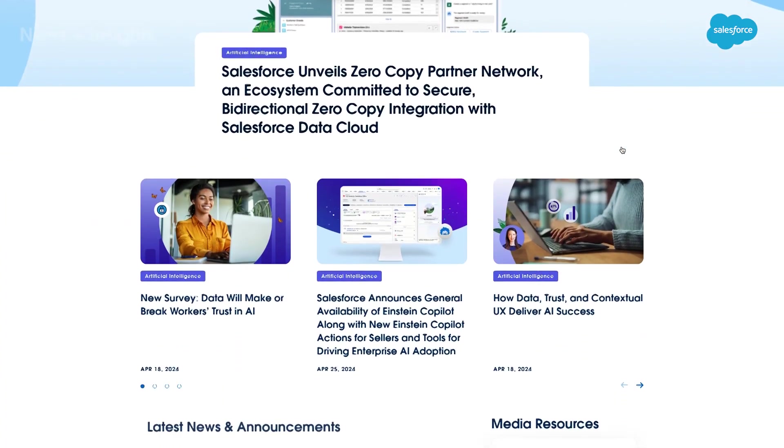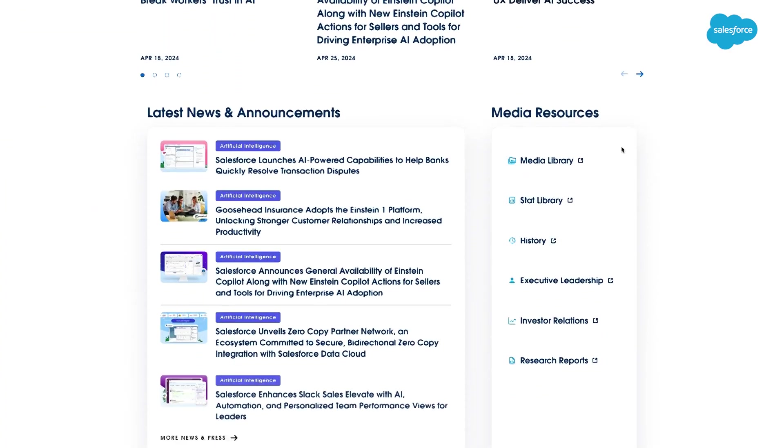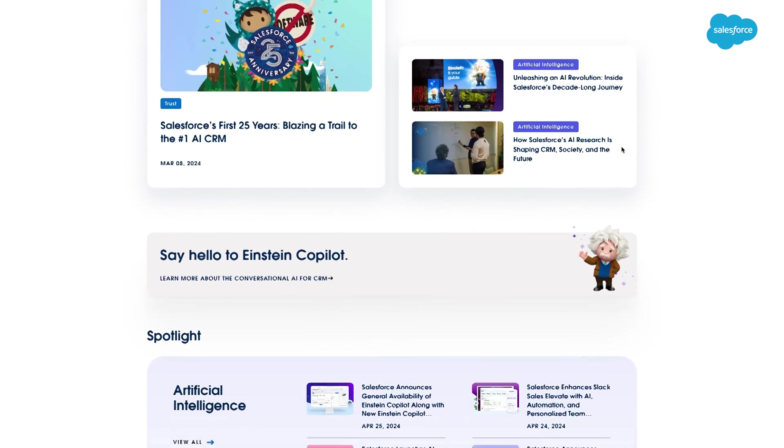For details on all of Salesforce's AI solutions, check out the Salesforce newsroom at salesforce.com/news.